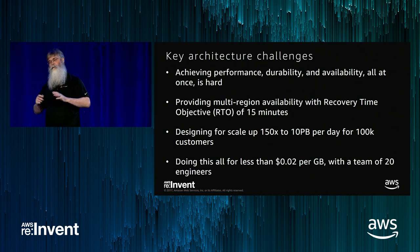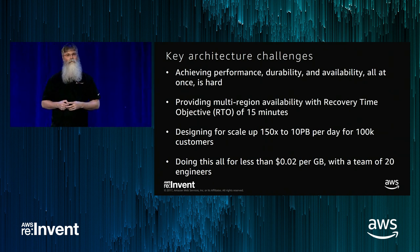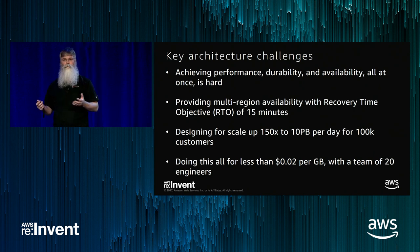We need to scale our initial implementation up to over 150 times the volume we run today, and do all of this at less than 2 cents per gigabyte per month. We have a long history of running stuff in a colo, and moving to AWS ended up being half the cost overall for the total blended cost of the multi-region high availability solution.